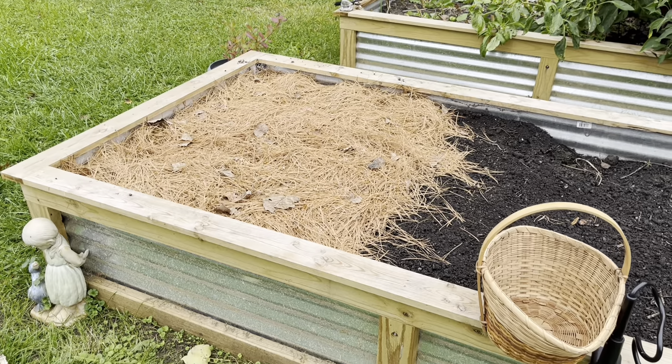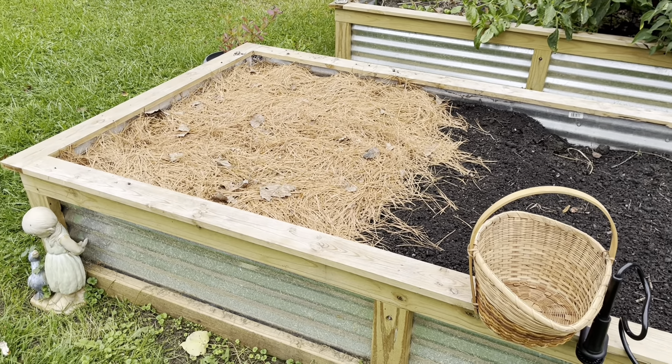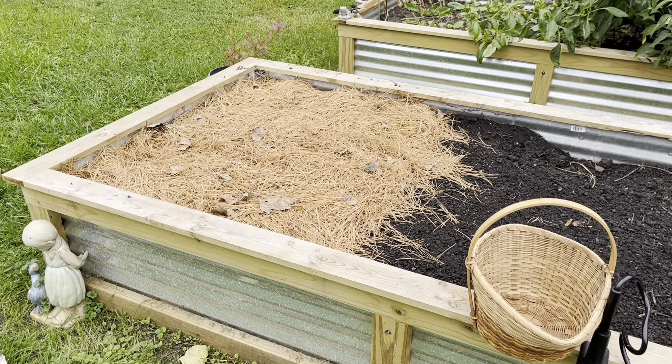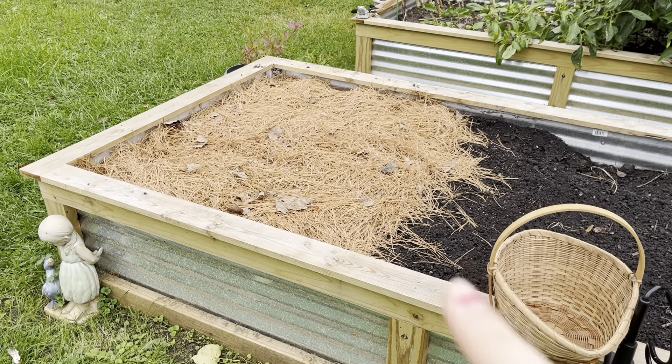This was my potato bed and now it's all cleared out except for the garlic that I just planted last week. So that is ready for the winter.